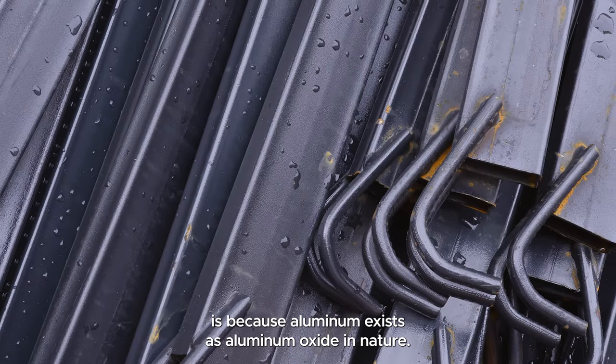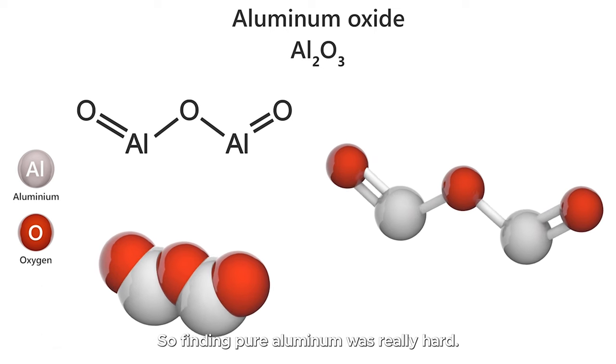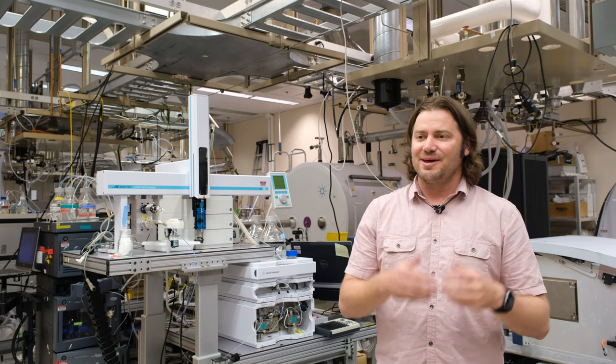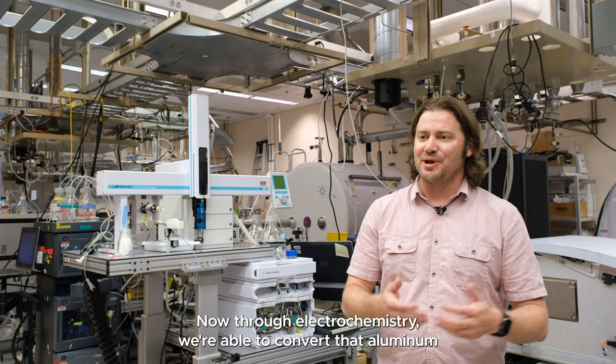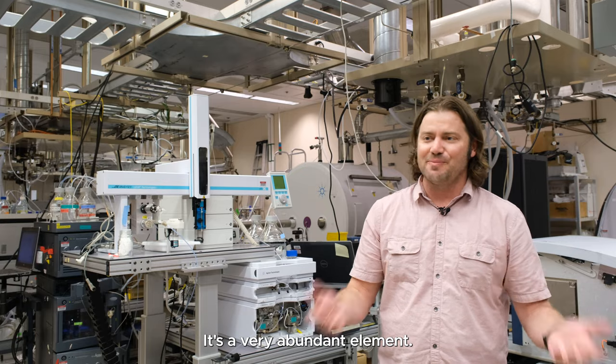The reason why it was so expensive is because aluminum exists as aluminum oxide in nature, so finding pure aluminum was really hard. Now through electrochemistry, we're able to convert that aluminum oxide straight to aluminum. It's a very abundant element.